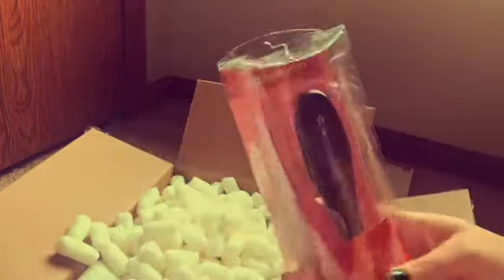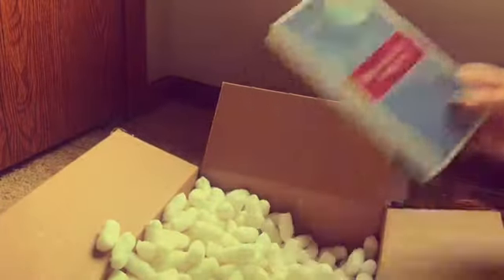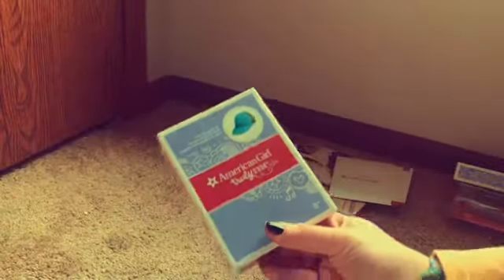Just the same thing as last time. So I got a new hairbrush, the snowboard set, the sledding set, and a little hat. Let's open them up.